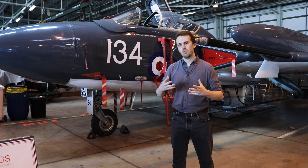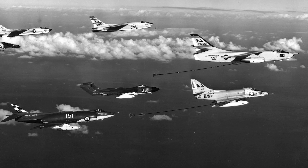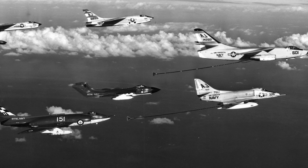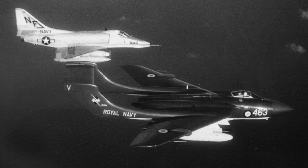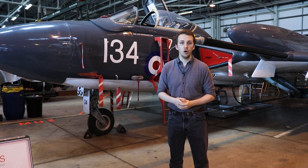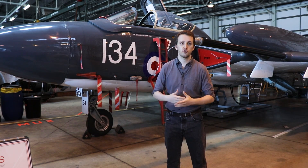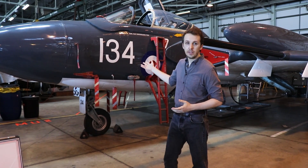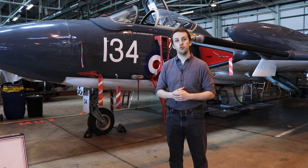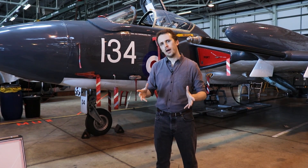It doesn't really see much operational combat use; it's usually just part of a carrier fleet and a show of force wherever the Royal Navy goes, but it is an integral part of the Fleet Air Arm's strike wing and fighter complement for many years. All in all, 145 are built, although roughly one third of the airframes are destroyed in incidents and crashes. Navy Wings has this aircraft in their inventory and are restoring it to flight-worthy condition.